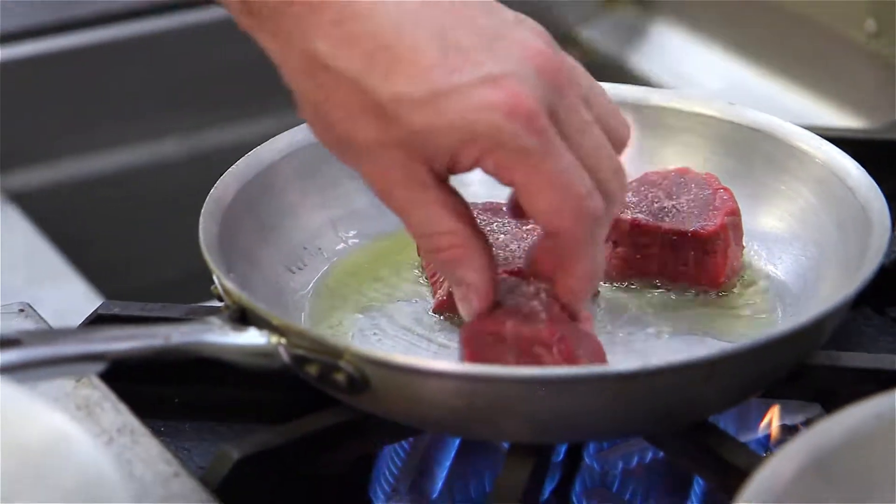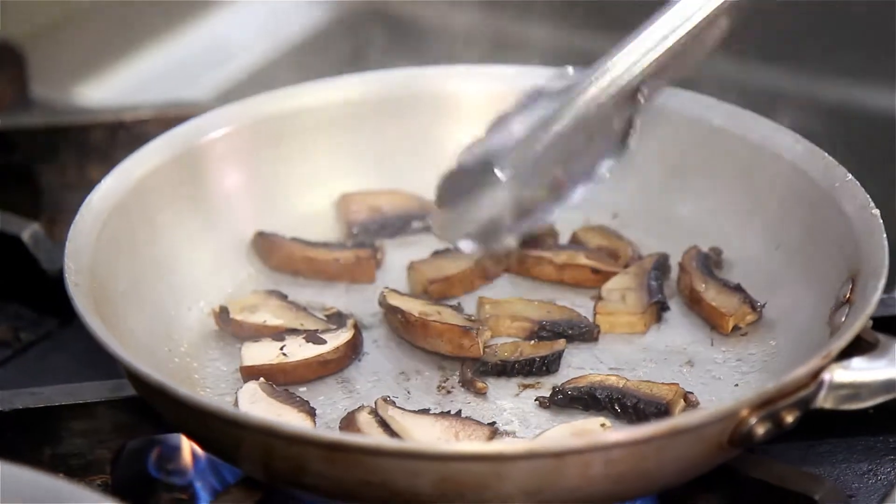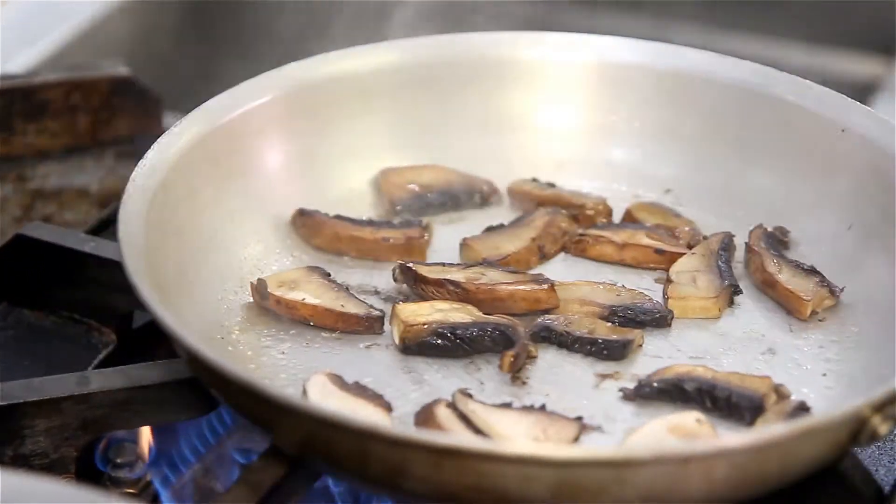These are going to be pan seared. While I'm sautéing these portobello mushrooms, the mushroom drinks all the oil up. But as they cook, they're going to release that oil back into the pan, and then we're going to turn the mushrooms over.